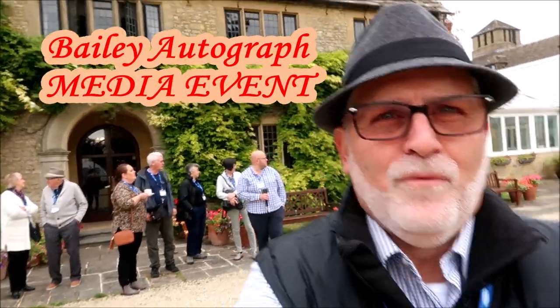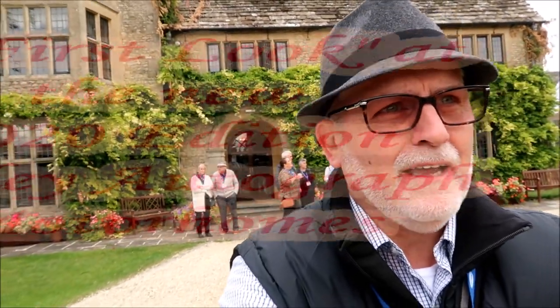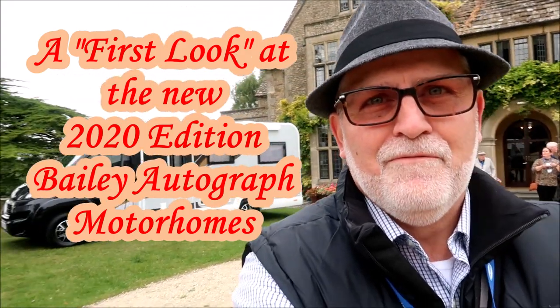Well here we are with a few VIPs in the background. We've come to Stanton House, which is a very nice hotel near Swindon, and we've been invited to the VIP event with Bailey of Bristol — and we are impressed. We've just arrived and had a cup of tea, and you'll be able to see behind me one or two very nice looking units, some with awnings attached.